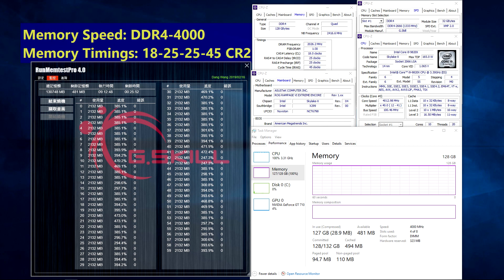These ultra-high-capacity performance memory specifications will support the latest Intel XMP 2.0 for easy overclocking, and will be available via G.Skill Worldwide Distribution Partners in Q4 2019.